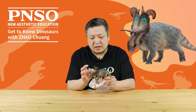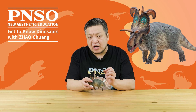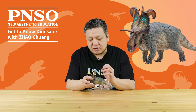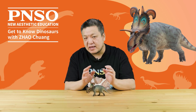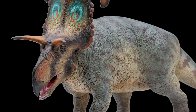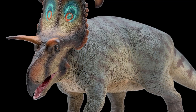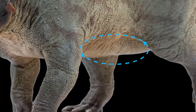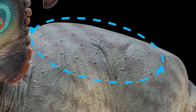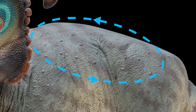Regarding its skin, unfortunately no fossils have been found. However, Dr. Lowen, the paper's lead author, hoped this dinosaur could have delicate skin commonly seen in centrosaurines. So, we consulted the preserved skin of other centrosaurines for reference and restored its skin like this. The tiny scales on the abdomen are square, and those on the back are hexagonal or polygonal, with larger protrusions in between.